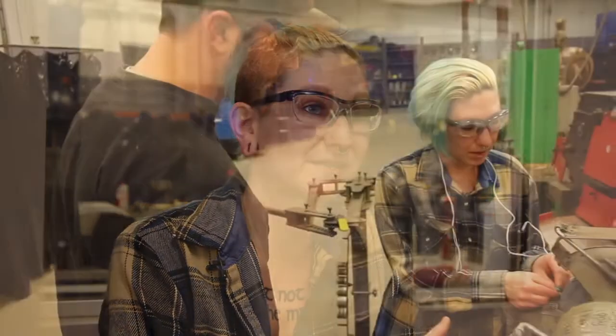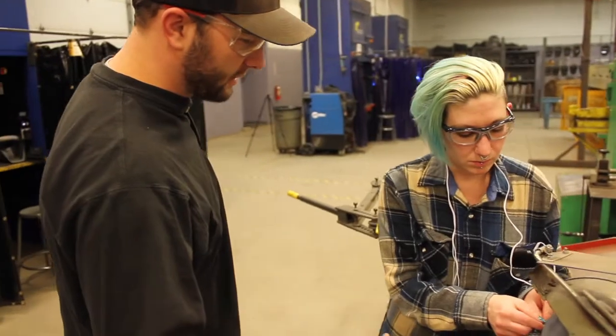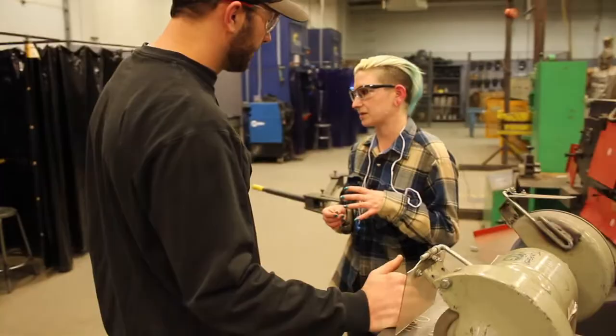MACC is amazing, mainly because of the instructors. They all really care — they want to see you succeed, and the school is small enough that you get the one-on-one attention that you need from the instructors, and that really helps. There are a lot of factories in this area, and they're hiring welders with hands-on experience, and that's exactly what MACC gives you.